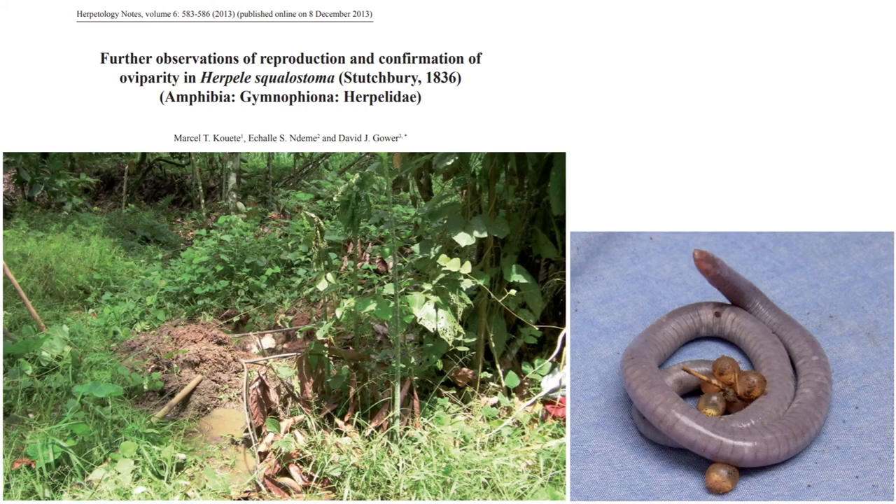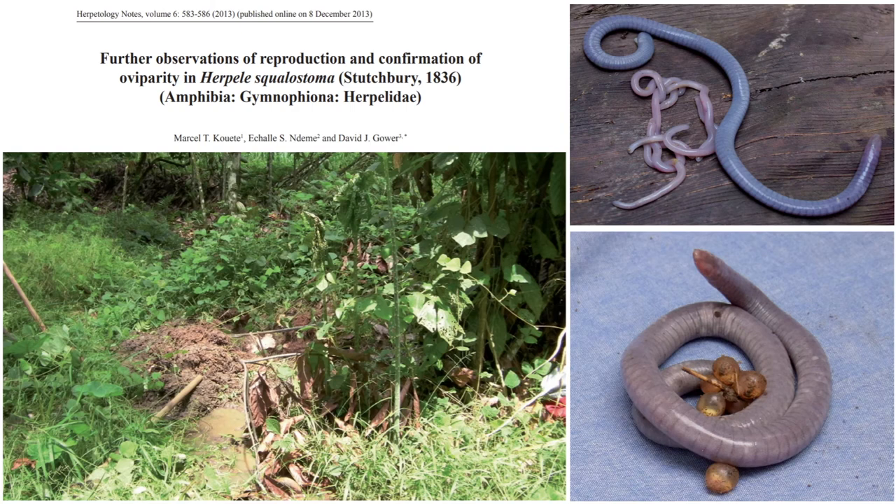A year later, a new paper was published detailing the find of a mother Herpele squalostoma attending a clutch of six eggs. This was the first direct observation of oviparity in this species. This mother and clutch was found approximately 10 cm under the surface, and this provides us with valuable information on what to expect when attempting to breed this species and what kind of provisions they might need.